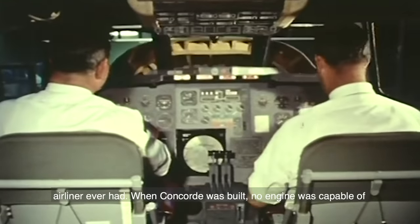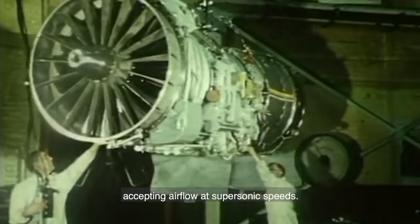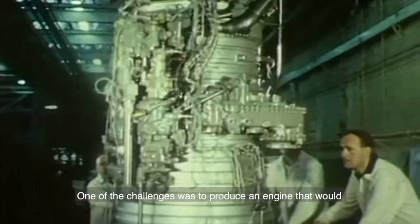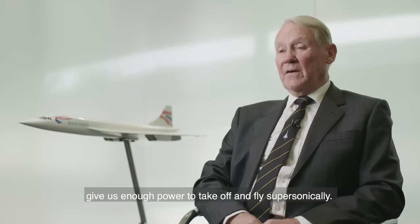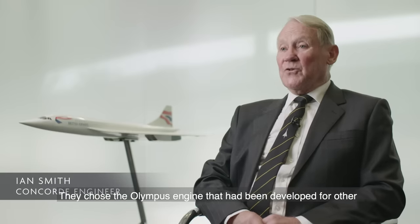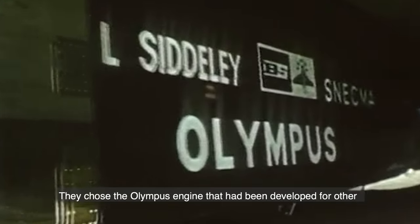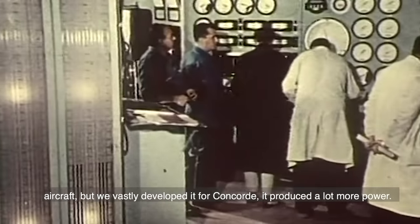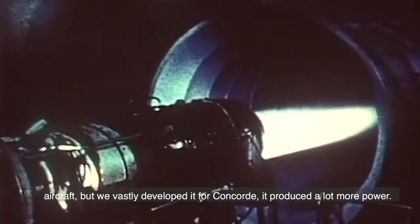When Concorde was built, no engine was capable of accepting airflow at supersonic speeds. One of the challenges was to produce an engine that would give enough power to take off and fly supersonically. They chose the Olympus engine that had been developed for other aircraft, but vastly developed it for Concorde. It produced a lot more power.